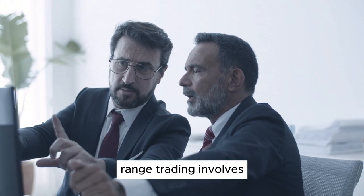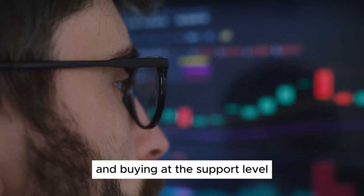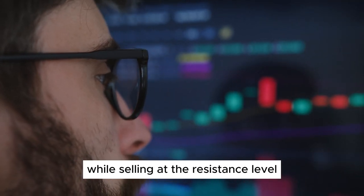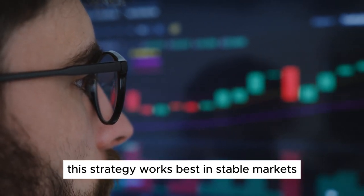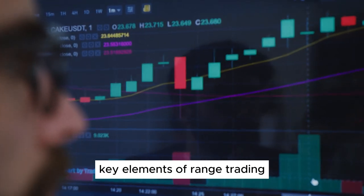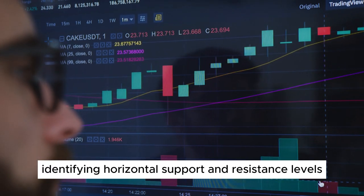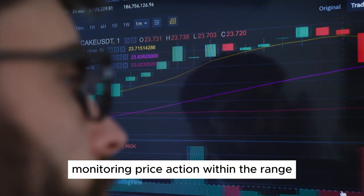5. Range Trading. Range trading involves identifying stocks that trade within a defined range and buying at the support level while selling at the resistance level. This strategy works best in stable markets where assets do not show strong trends. Key elements: identifying horizontal support and resistance levels, monitoring price action within the range, and setting entry and exit points at the extremes of the range.